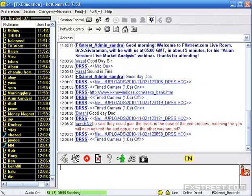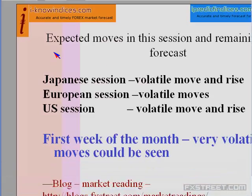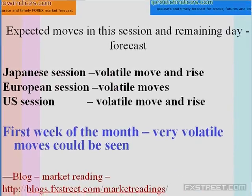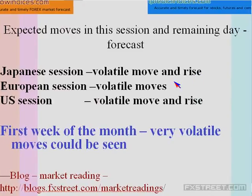Let me go back to the PowerPoint presentation and explain what the expected move is for today. The expected moves are: initial volatile moves during the start of the Japanese session and then a rise. The rise is happening now in the case of EUR and GBP, and the rise has already happened in the case of Australian dollar. During the European session we could come across a volatile move — a drop and a rise would be seen.